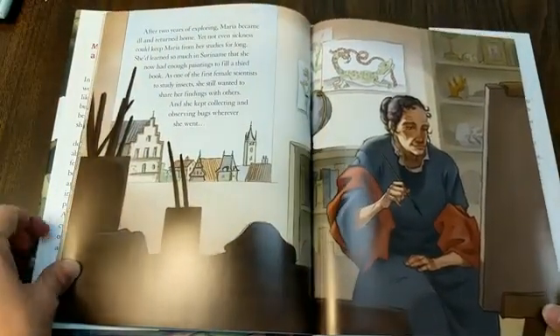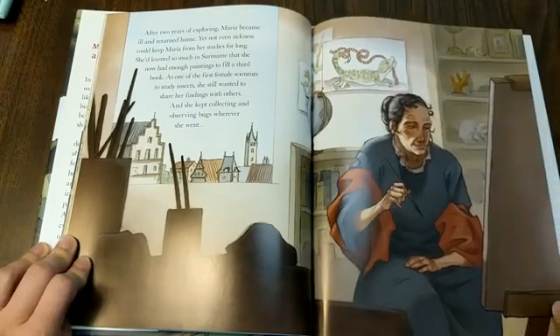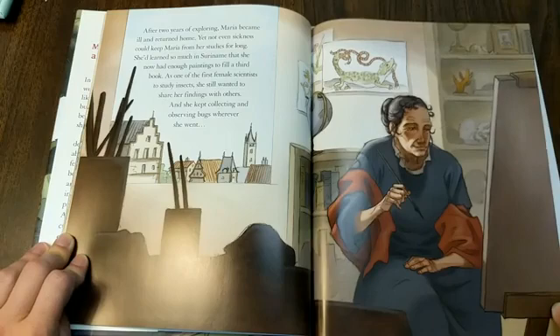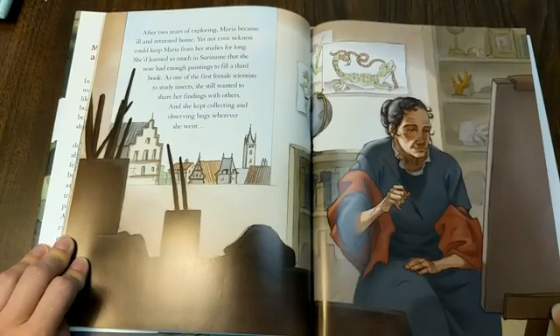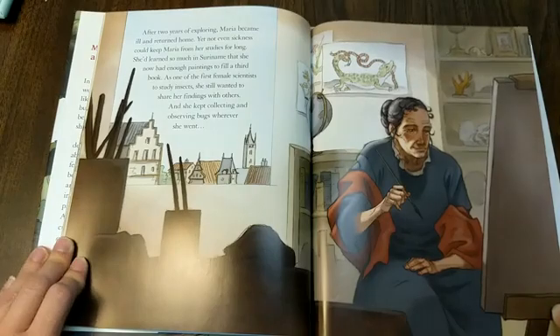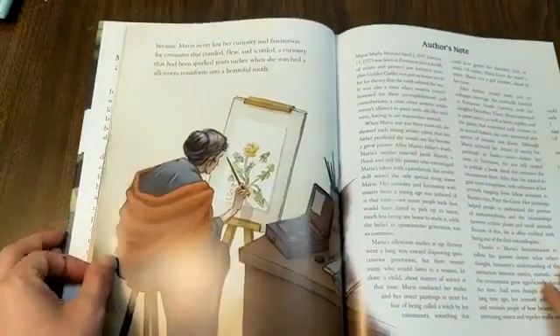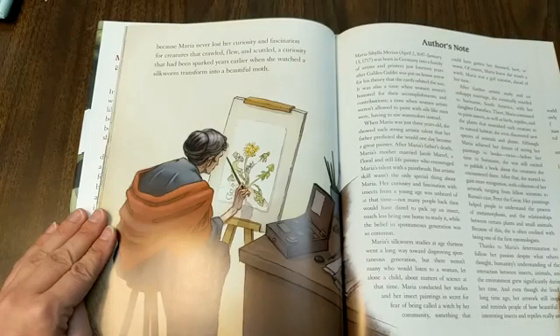After two years of exploring, Maria became ill and returned home. Yet not even sickness could keep Maria from her studies for long. She'd learned so much in Suriname that she now had enough paintings to fill a third book. And as one of the first female scientists to study insects, she still wanted to share her findings with others. She kept collecting and observing bugs wherever she went, because Maria never lost her curiosity and fascination for creatures that crawled, flew, and scuttled — a curiosity that had been sparked years earlier when she watched a silkworm transform into a beautiful moth.